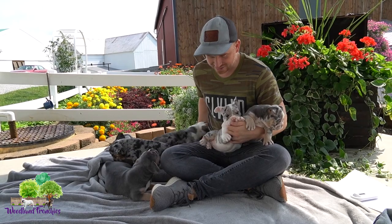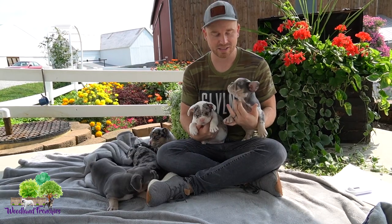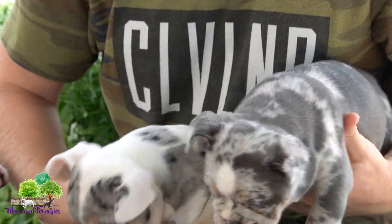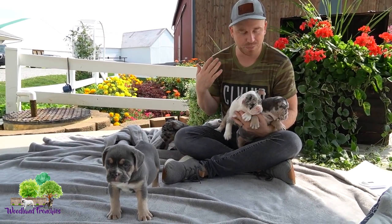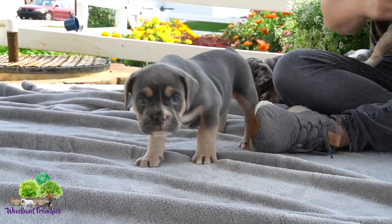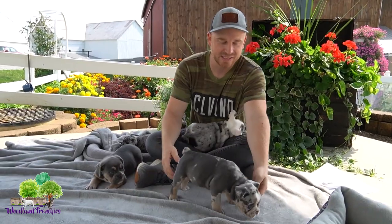We have this beautiful litter here — this is Crystal's litter. Crystal is an Old English Bulldog. This litter, as you can see, is gonna get bigger and they're gonna have that big Bulldog look to them. They're gonna be a lot more compact than a regular Old English Bulldog, which I think is just going to give them a beautiful, beautiful look, along with the beautiful colors they have.